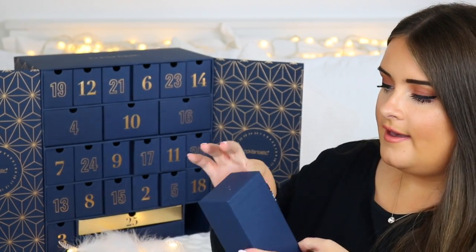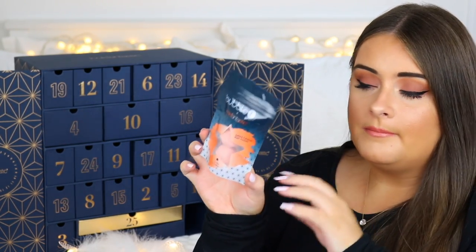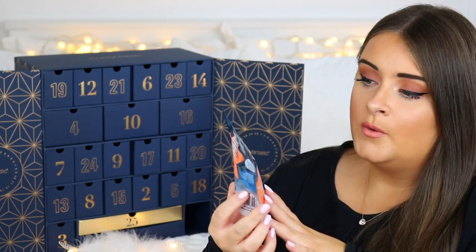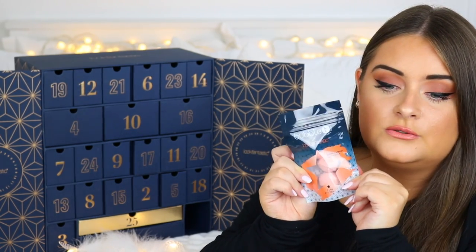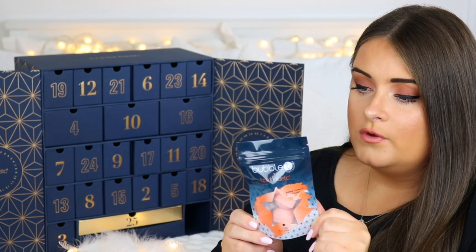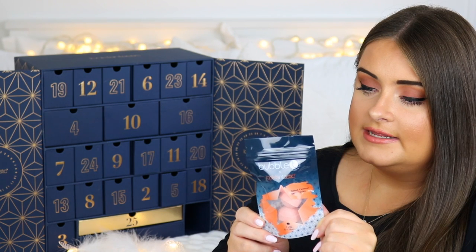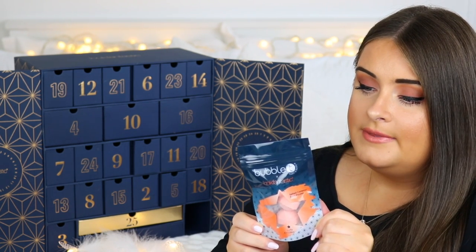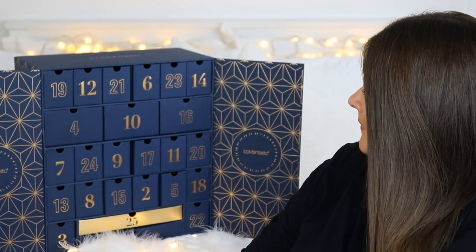Door twenty-two has something from Bubble Tea — salted caramel bath fizzies! I actually thought it was sweets at first. These are exclusive Look Fantastic and Bubble Tea limited edition bath fizzies. The set contains three mini fizzers in a sweet salted caramel fragrance, described as the perfect way to make your bathroom sparkle this party season.